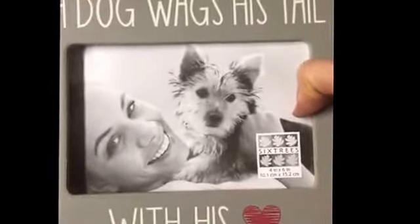Let's take a look at some more of the Tuesday Morning finds. I found a pretty cute picture frame — it is missing the glass. 'A dog wags his tail with his heart.' I know mine does. That retailed for $5.99 at Tuesday Morning.